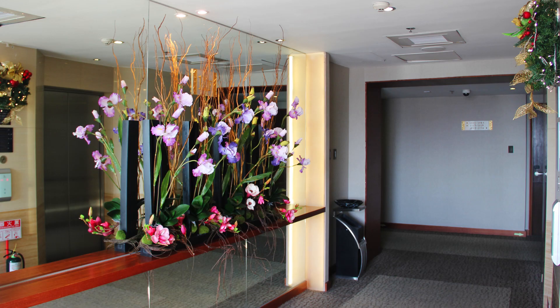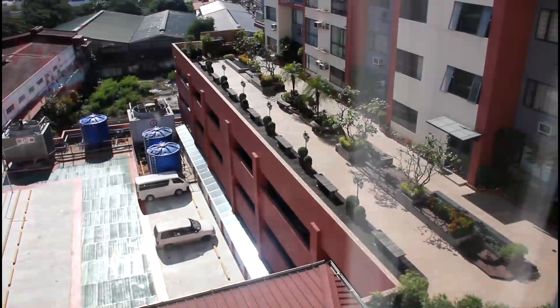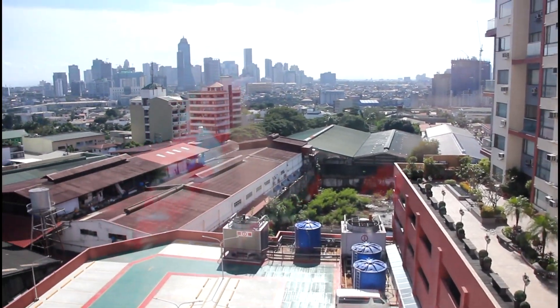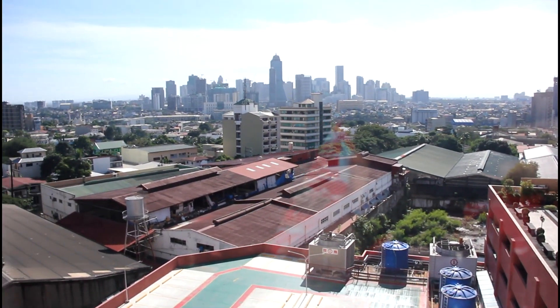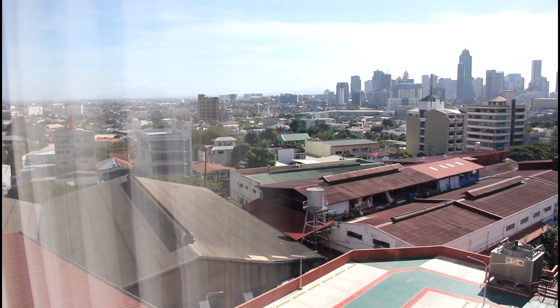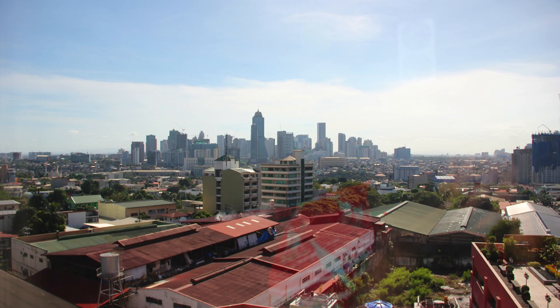As you travel between the floors, you'll notice that each floor has a large mirror at the entryway and a different arrangement of flowers — really quite nice. Here to the right we see the jogging path. And looking out over the city area, you can see the tall buildings in the distance — that's Fort Bonifacio. All the rooms have beautiful city views. An excellent place to stay.